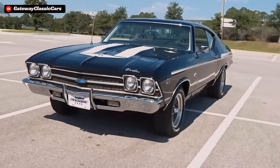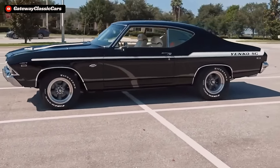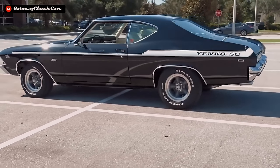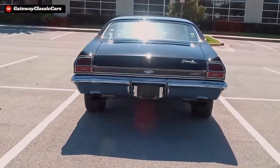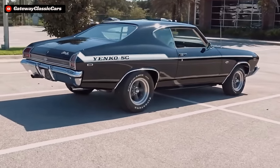Anybody at the time would see all the Yenko striping and badges and know that these cars meant business. Furthermore, the Yenko Chevelles could also be special optioned with headers and a different air cleaner, which marginally increased power over the stock L72 ones. But overall, stock for stock, they were pretty much identical in performance.